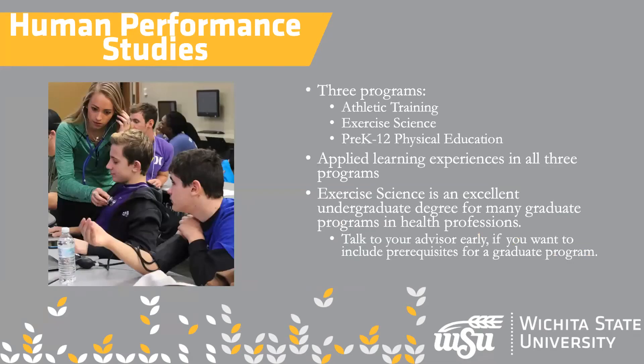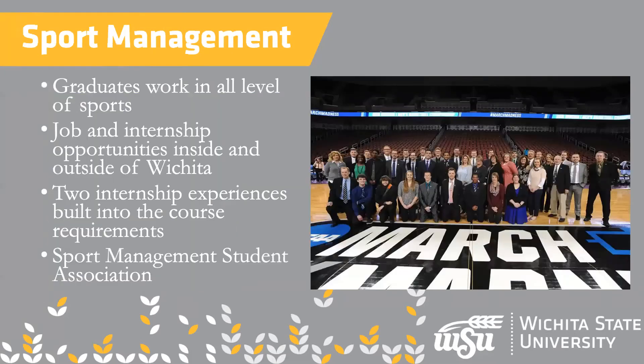This is human performance studies, which includes physical education for teacher ed, but also exercise science and athletic training. There are a number of programs under this, including pre-physical therapy — a lot of things that will lead to graduate programs. Of course, teacher education leads to graduate programs too, but in these programs you want to let your advisor know right away if you're headed toward grad school, because it's very important to get those prerequisites on track.